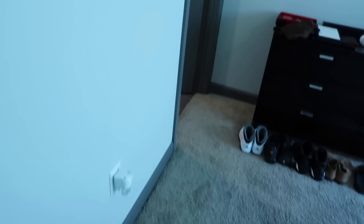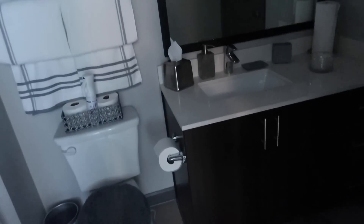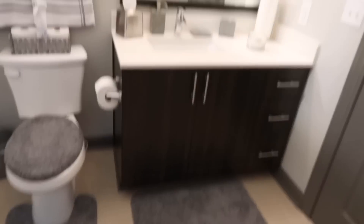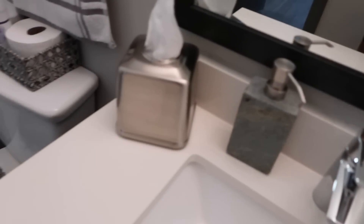So when we go into the guest bathroom, my mom actually decorated that. This is what my mom decorated — she did her little thing in here. She did white, of course white goes with the rest of the house, but instead she did gray instead of silver like the rest of the house. This is the bathroom.